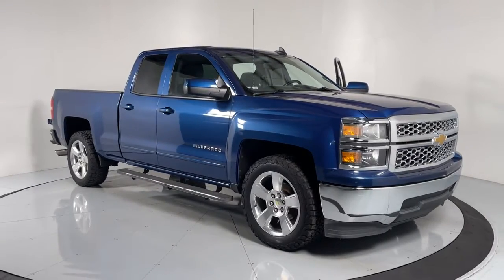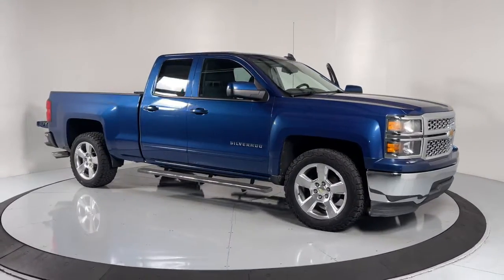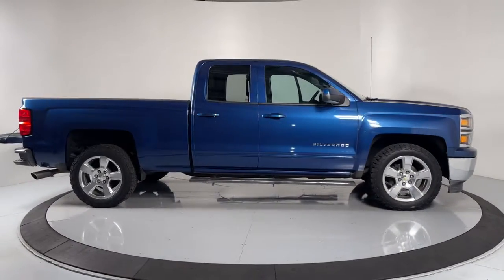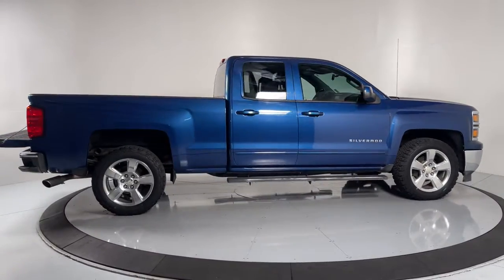Get into the 2015 Chevrolet Silverado 1500. With less than 100,000 miles on the odometer, this vehicle stands out from the rest.